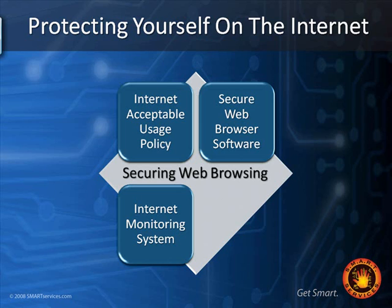An Internet Monitoring System is either a piece of software or a hardware device that all web browsing traffic flows through, and it just watches what happens. You can do a lot with these systems — you can set them just to monitor what's going on, look at reports later, and talk to individuals.